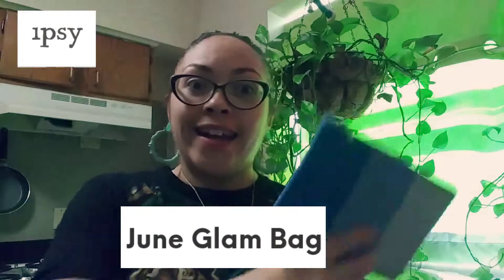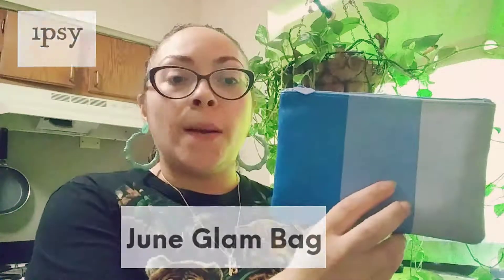Hi everyone, welcome back to my channel, this is Honeybee with you today. I'm going to be sharing with you the unbagging of my Ipsy bag, which is this lovely blue bag. I believe it comes with different colors — I got the blue one, I believe it comes in red as well as yellow. I wanted a yellow one but it's okay, I can't complain. I like this bag as well, it has a little heart and it says Ipsy.